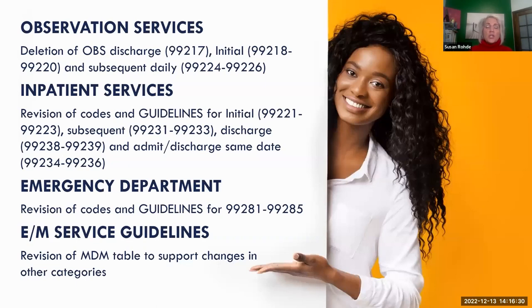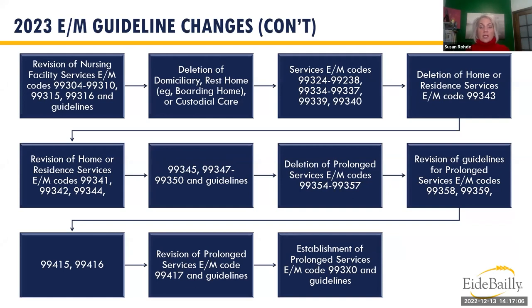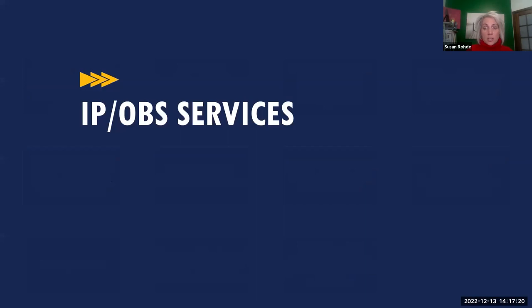Regarding code set changes: the observation codes were deleted — no longer have discharge, admit, or subsequent day observation codes. Inpatient guidelines were changed, ED code guidelines were changed, and the MDM grid was updated especially for the emergency department. The next two slides show all changes effective January 1, 2023. Finally, one unified guidance replaces the split between office visits and ED, obs, and inpatient — welcome relief for professional coders coding across all settings.